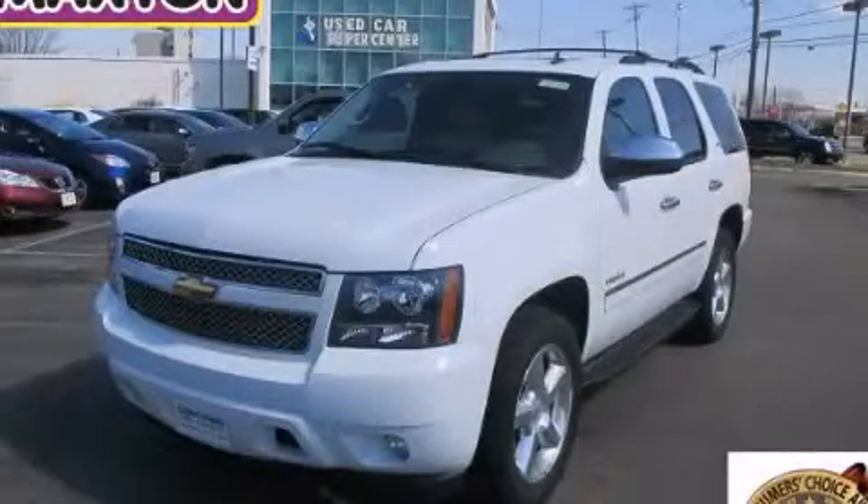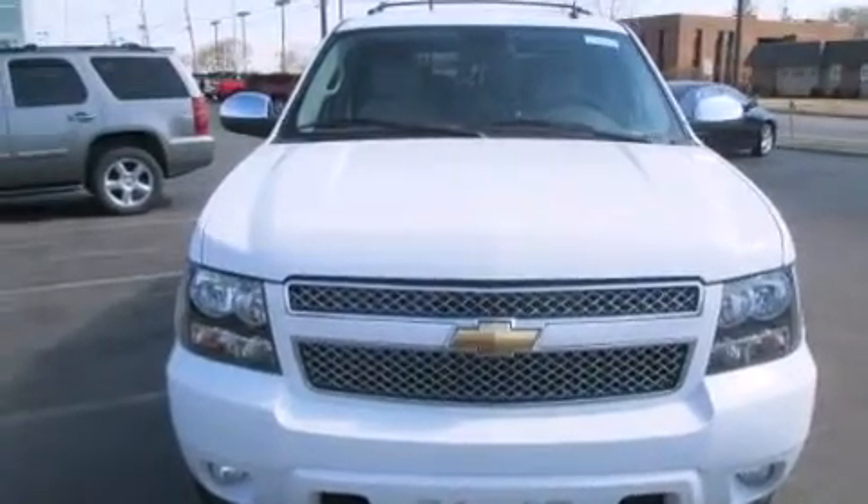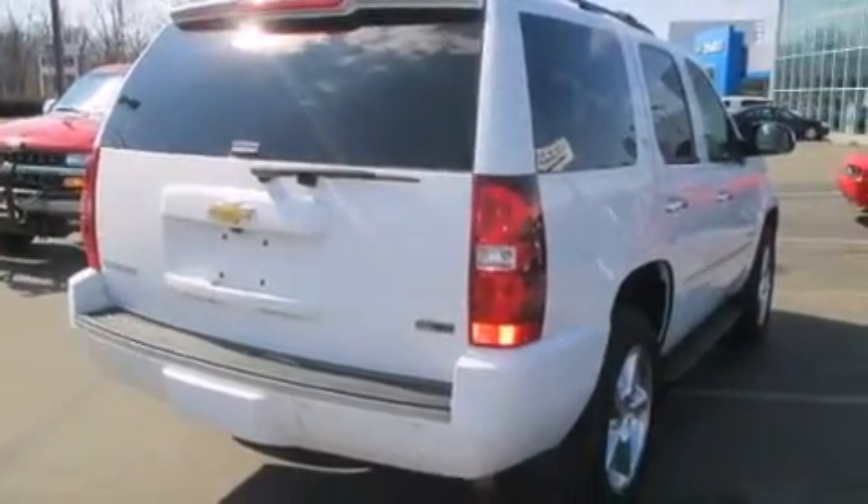This is a certified pre-owned 2010 Chevrolet Tahoe, a big SUV for big fun. It features a 5.3-liter 8-cylinder engine, an automatic transmission, and the added safety and control of 4-wheel drive.